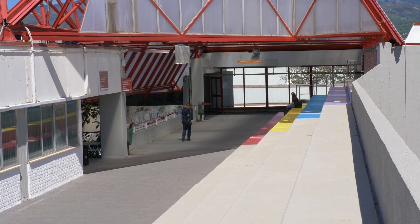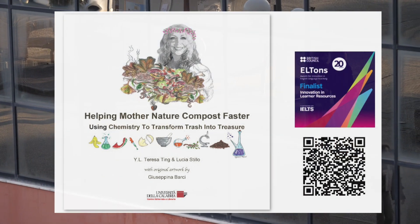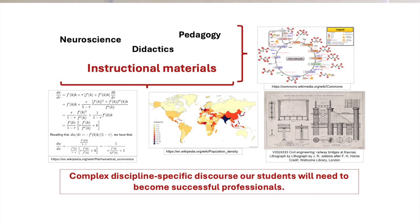This is one line of education research being carried out at the University of Calabria. In fact, in 2022, a set of our instructional materials for secondary level science education — for both students and teacher development — placed as one of six finalists alongside National Geographic and BBC. We at UNICA are very enthusiastic about developing teacher education materials which, by merging neuroscience, didactics, and pedagogy, help faculty members improve their instructional methods, helping students learn not only complex discipline-specific concepts, but also the complex discipline-specific discourse they will need to become successful professionals.